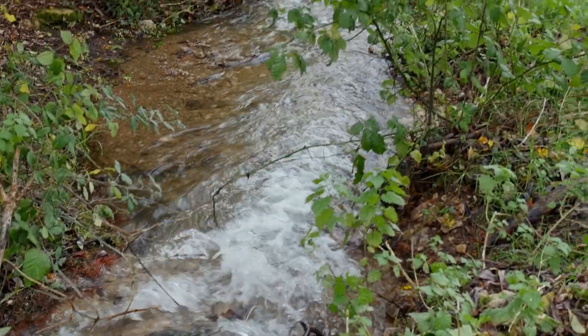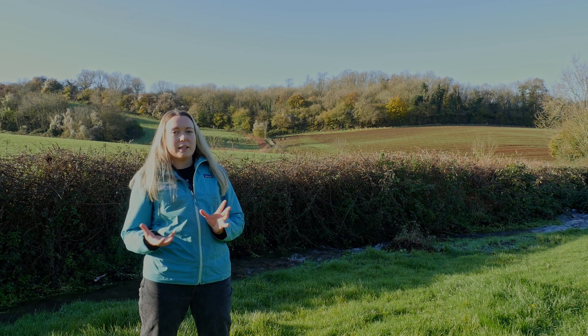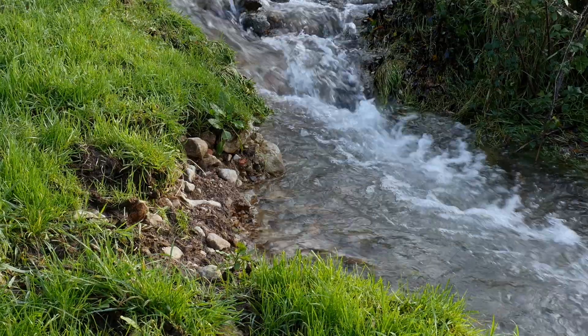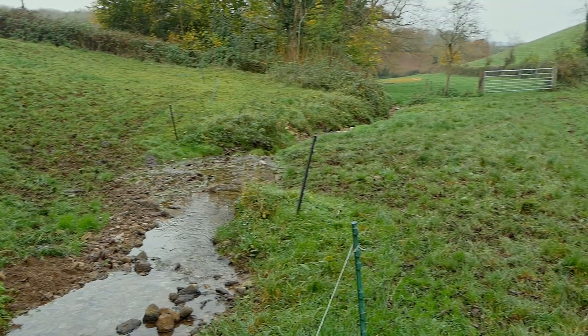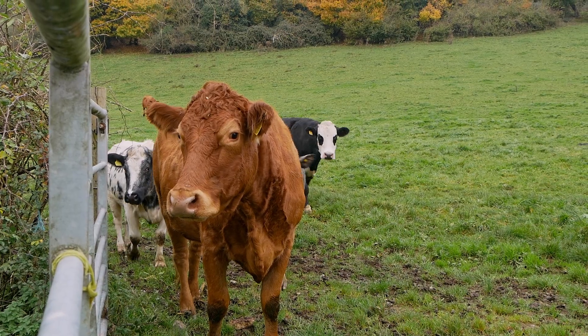We're really grateful to the local landowner that's working with us on this project. He has provided a really great buffer strip to protect the river from the livestock within the field. So not only is the river protected from added sediment and nutrients, the livestock also are protected from the flowing water and not getting stuck in the brook.